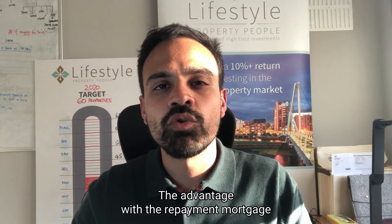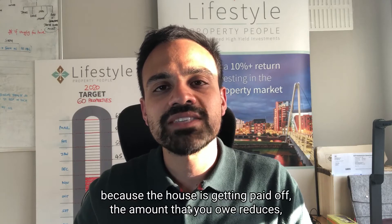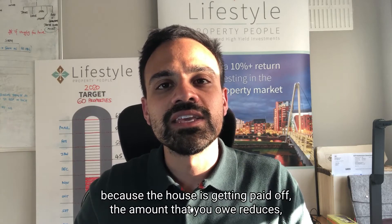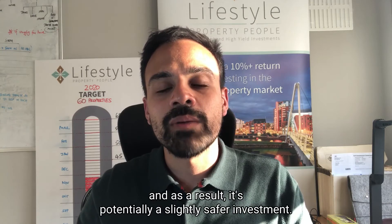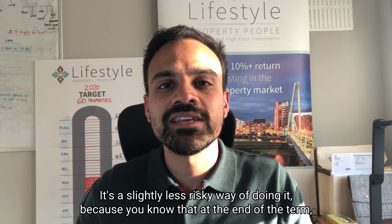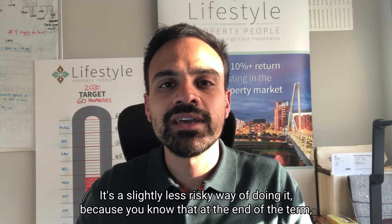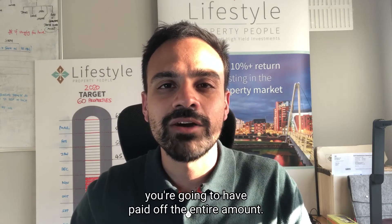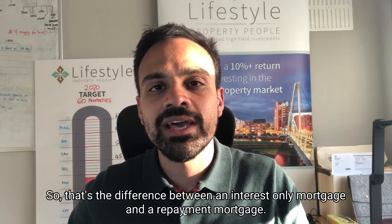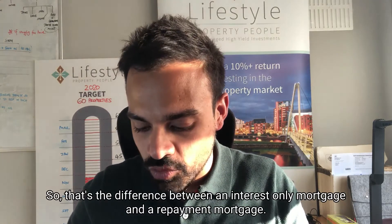The advantage with the repayment mortgage is that over time, because the house is getting paid off, the amount that you owe reduces. As a result, it's a potentially slightly safer investment — a slightly less risky way of doing it — because you know that at the end of the term you're going to have paid off the entire amount.